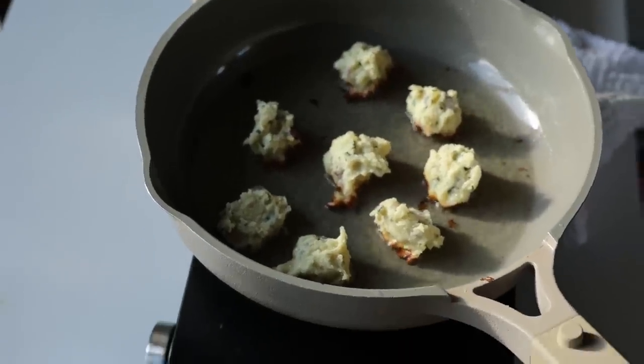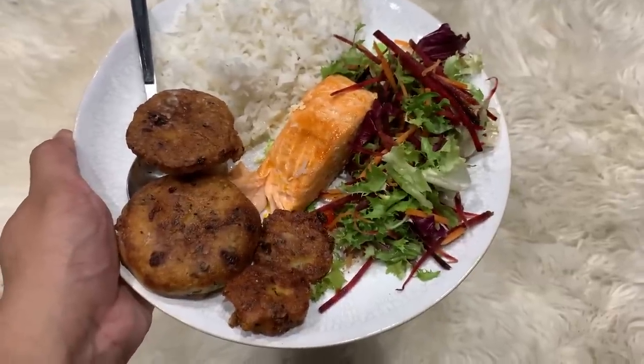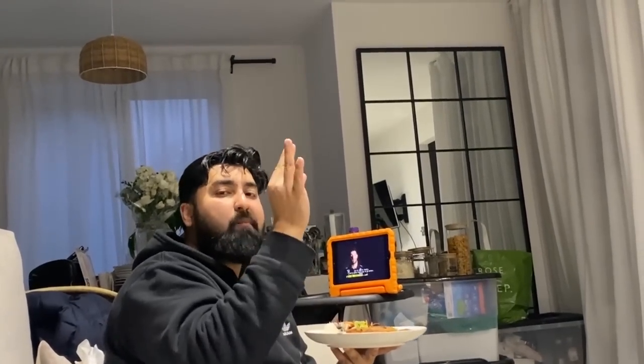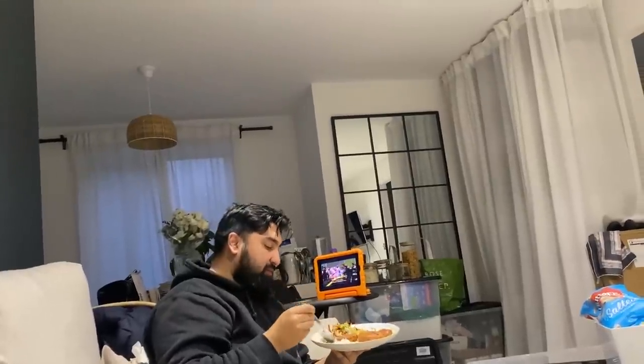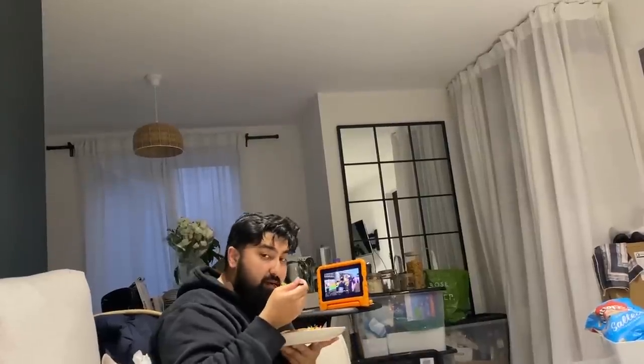Here we go. How is the salmon? It's not too salty, right? No, it's really good. I actually made a marinara sauce and then the marinated butter that was in the pan — I seared the salmon in there. It's really nice. And how are the potato balls — the cheesy potato balls?